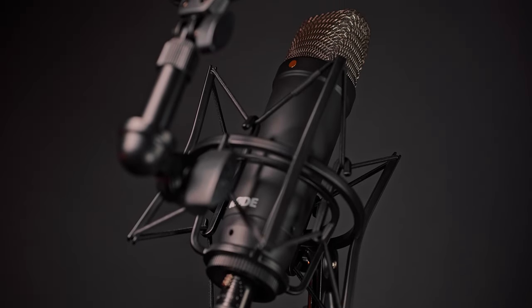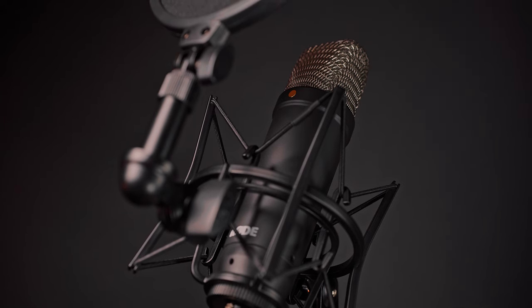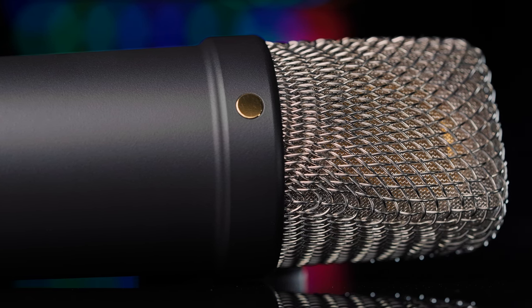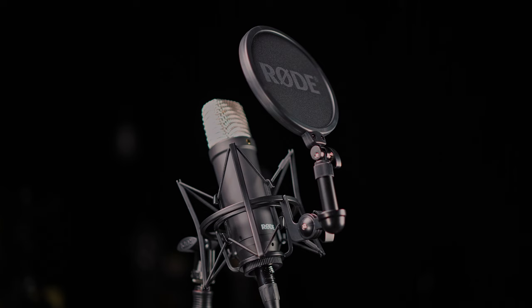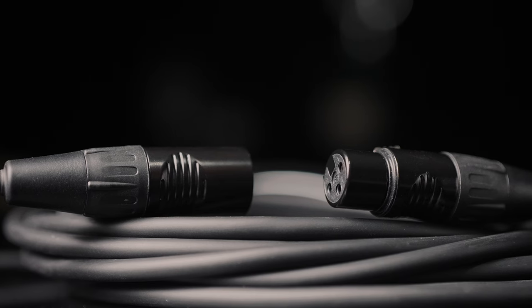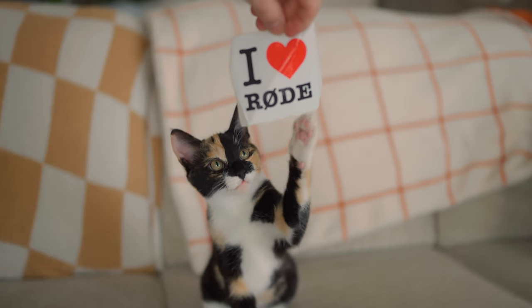The NT1 Signature Series is a new studio condenser microphone from Rode, but it's going to seem very familiar. This large diaphragm condenser mic with a 1-inch gold-sputtered capsule shares a lot of similarities to previous NT1 generations. Much like the 5th generation, the Signature Series also comes with the SM6 shock mount that includes a pop filter. If you are familiar with the previous NT1 releases, a lot of these accessories are going to look very familiar.